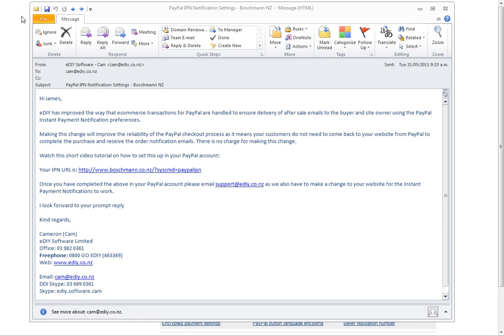If you go to PayPal with the link that we've sent you for your website — in this case it's www.boshman.co.nz, yours will obviously be www.yourdomain.co.nz or .com — copy that and then log in to your PayPal account.